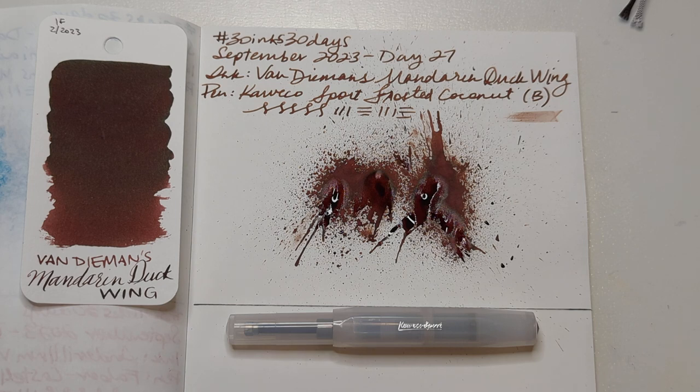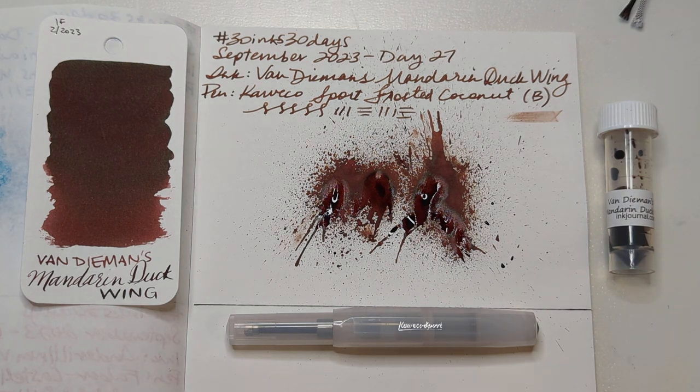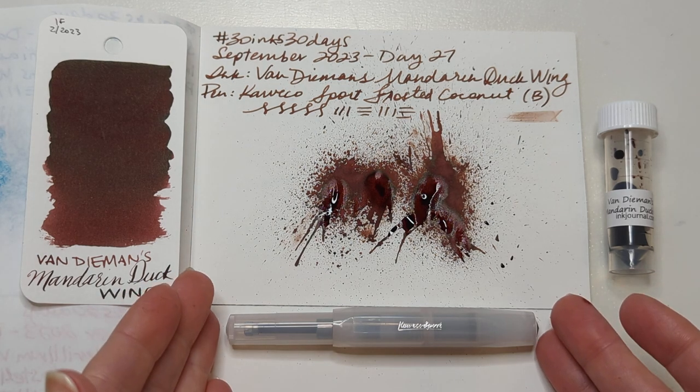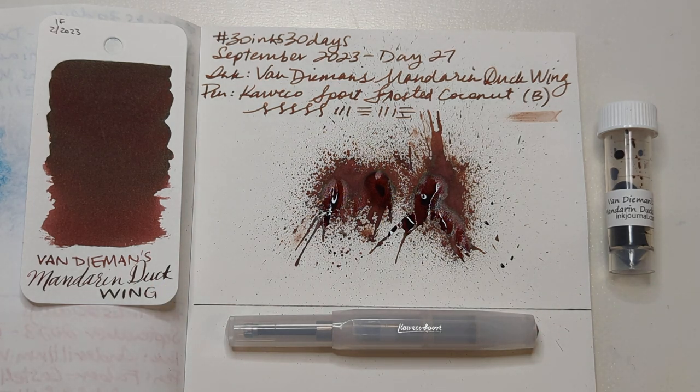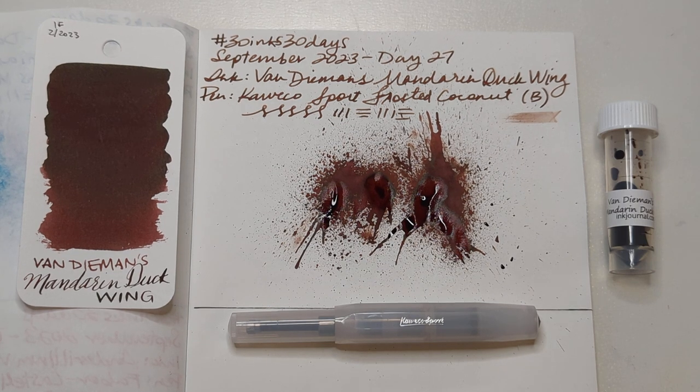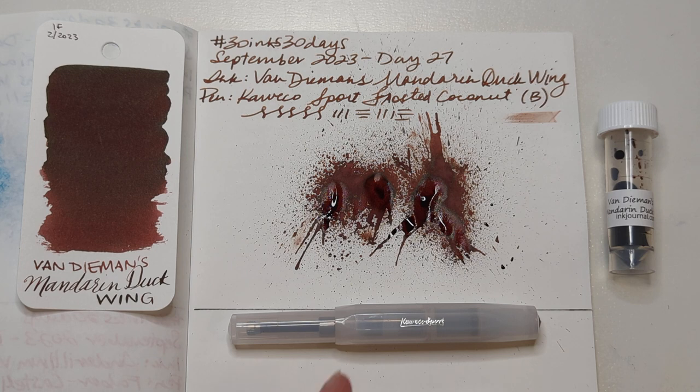Day 27 — from Van Diemen's... what's it called? Birds of a Feather? I don't know, the one with the birds, from their ink collection that involves bird parts. What if that was a song — like instead of 'Doll Parts' it's 'Bird Parts'? Anyway — Van Diemen's Mandarin Duck Wing in the Kaweco Sport Frosty Coconut with a broad nib. I think this is nice. I think I should get more pens that I think of as neutral so I can not be too particular. This might be why I have a clear Eco-T on its way to me — spoilers. I hope whenever you're watching this you are having a wonderful day. Take care of yourselves, bye bye!